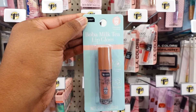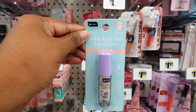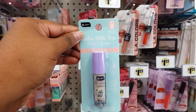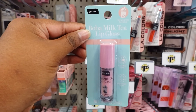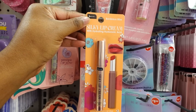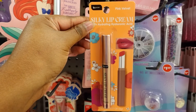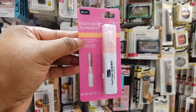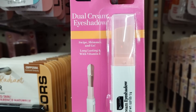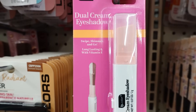Here's some new lip gloss — this is milk tea. They have this blueberry scent and here's strawberry scent. This is new this week: silky lip cream. Here's soft rose and pink velvet. Dual cream eyeshadow is new this week — swipe, shimmy, and go. Long lasting and with vitamin E.